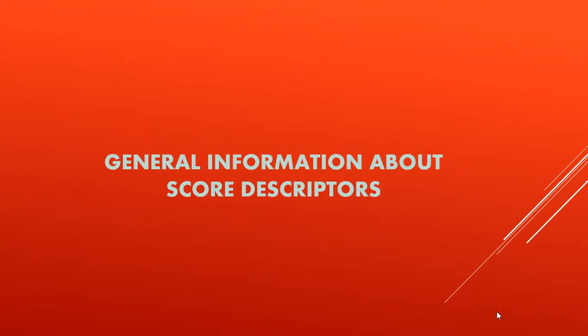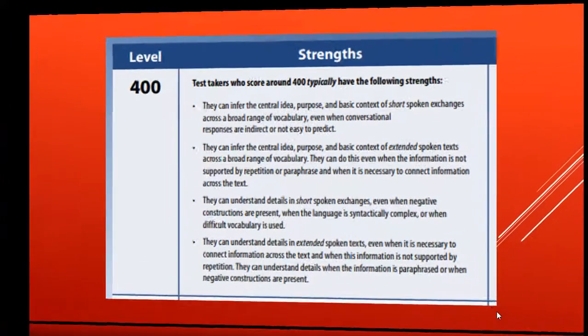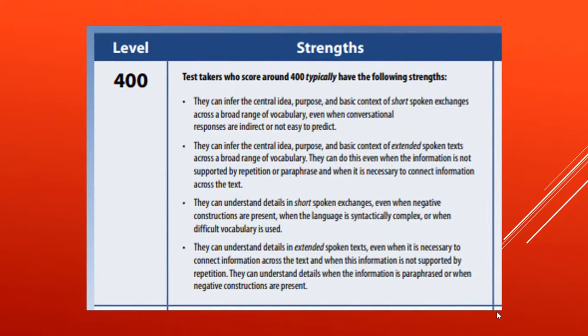For the listening section, the top band level is 400. Candidates who score in this range are considered experts and must demonstrate proficiency in each of the test skill areas. Candidates at the 400 level are deemed to have no weaknesses, except when uncommon vocabulary and grammar are used.